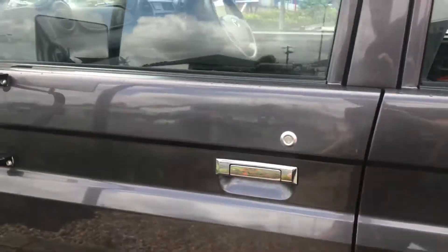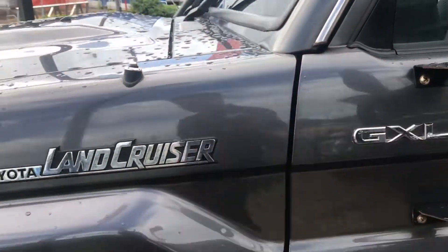A bit of a stone chip just there — no bigger than my pinky nail, so it's very, very minor stuff. GXL badge here as well.